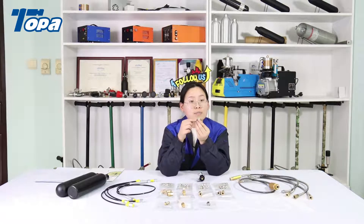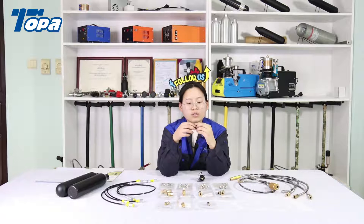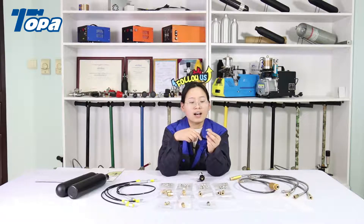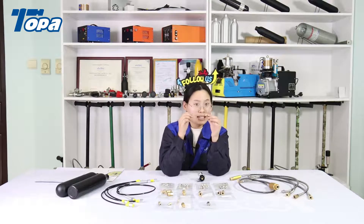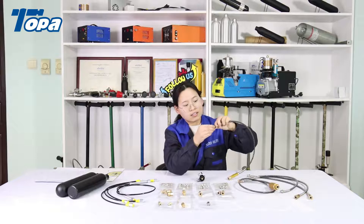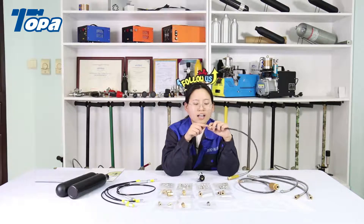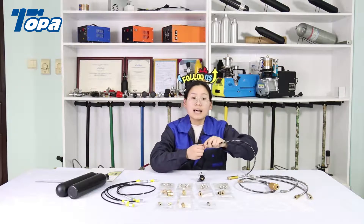This is a PCP adapter with BSP male thread on both ends. If you need other threads, we can also provide them — please send us your requirement so we can check the price and produce it for you. This is a brass plug with an 8mm quick coupling. If your hand pump or air compressor is not working well, you can use this plug to test the pressure.